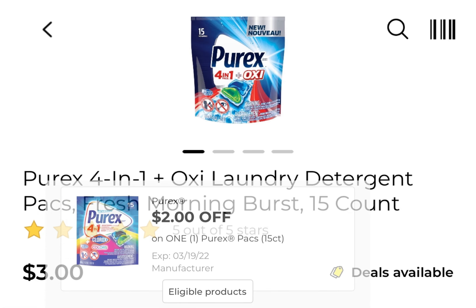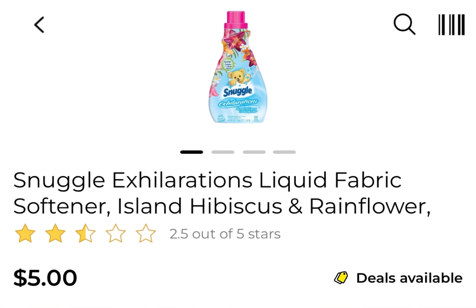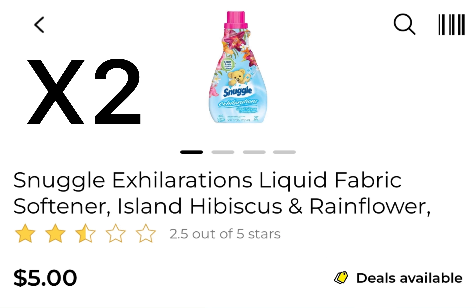The first deal: you're going to pick up one of the Purex and it's $3. There's a $2 digital coupon. Now there's a pack that's $2.70 — if you find that one, you can pick up that as well. Two of the Snuggle or the All products at $2 for $9, and we have a four off of two digital coupon.